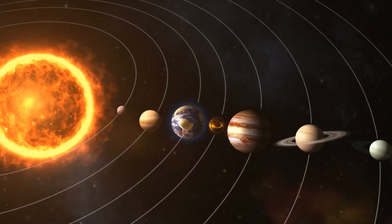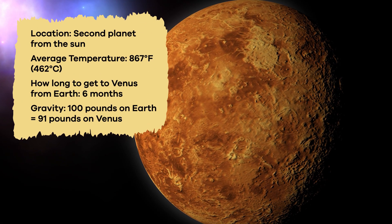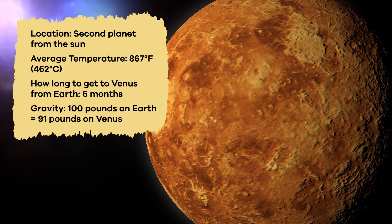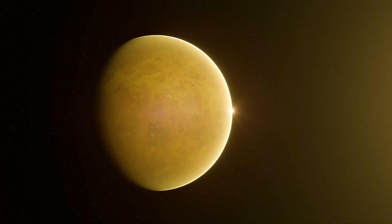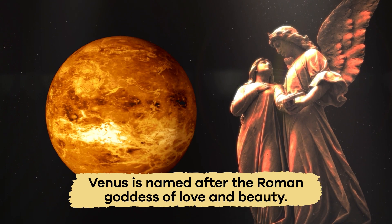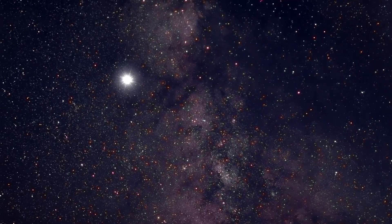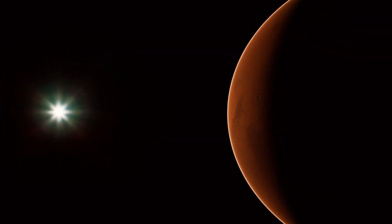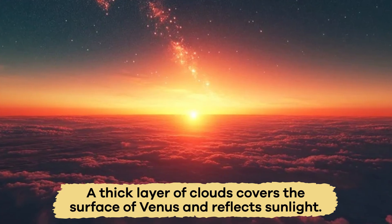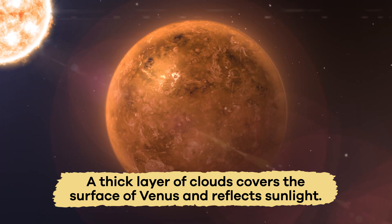Venus — we're learning about all of the planets in our solar system. Today we are venturing to Venus, the second planet from the Sun. One of the most fascinating planets in our solar system, Venus is named after the Roman goddess of love and beauty. You have probably seen Venus in the night sky because it looks like a bright ball of light. This brightness is because a thick layer of clouds covers the surface of Venus and reflects sunlight.